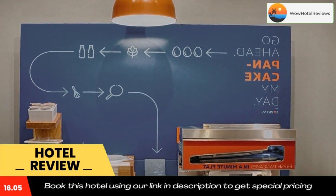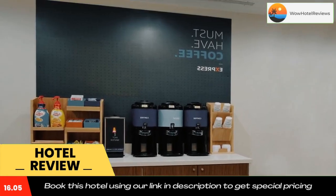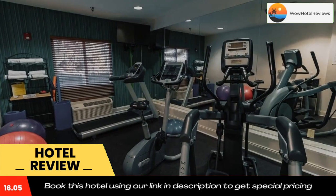Use the link in the description to get a special discount on this hotel. Don't forget to like and subscribe to our channel.